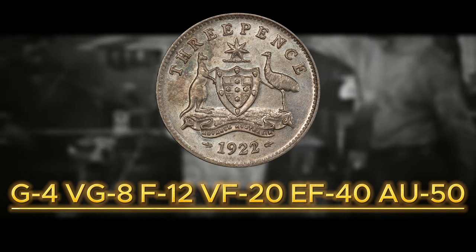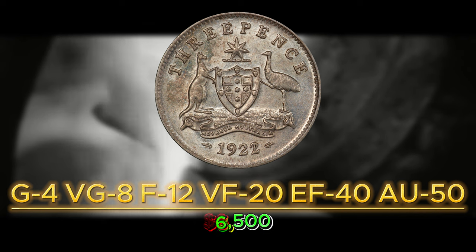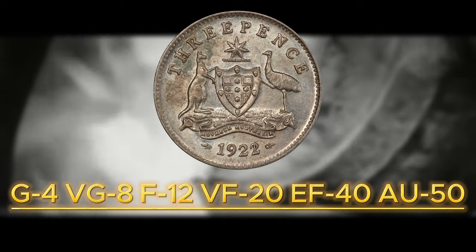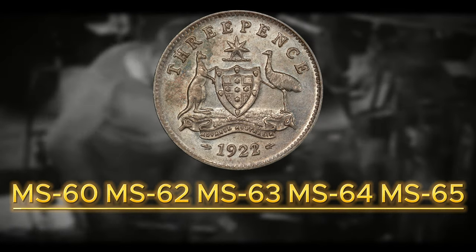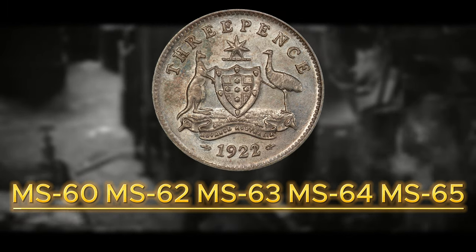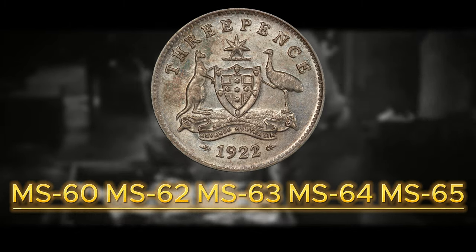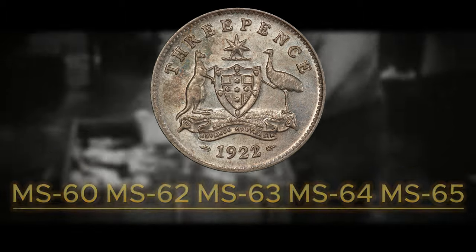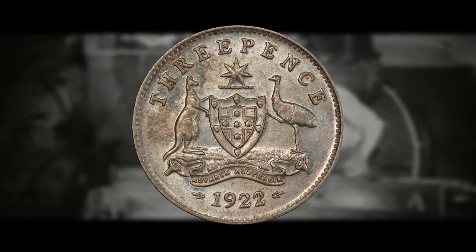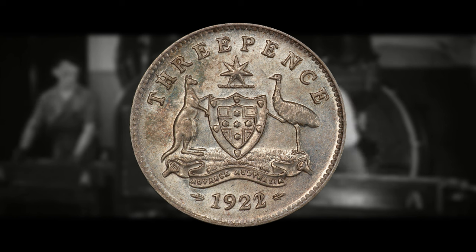As you go up the Sheldon scale, you start to see some significant price jumps. It can be worth around $6,500 for a VF20 and up to $38,000 for an AU50, which is right before you hit the MS mark. Getting into the mint state range, it can be worth around $65,900 for an MS60 and all the way up to $95,000 for an MS62 example, which is currently the highest graded known example. If you were to find one scoring higher — especially between MS67 and MS70 — you could be talking easily a $250,000 to $500,000 coin.